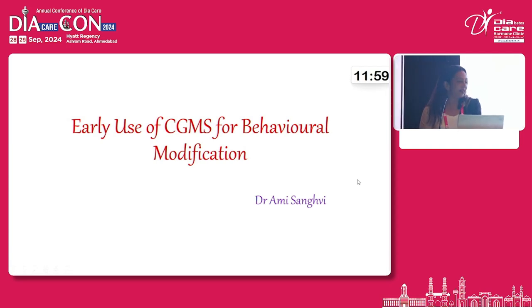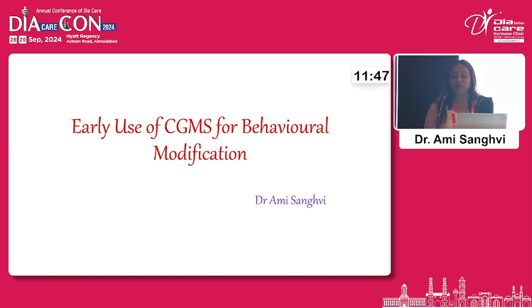Thank you Chairpersons, thank you Dr. Bansi Sabu and thank you Team DiCareCon for having me today to speak on a little different topic of early use of CGMS for behavioural modification.